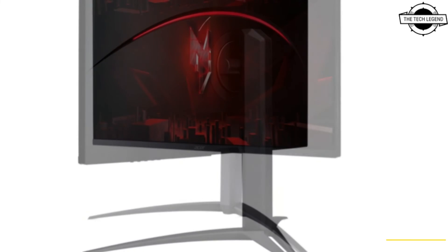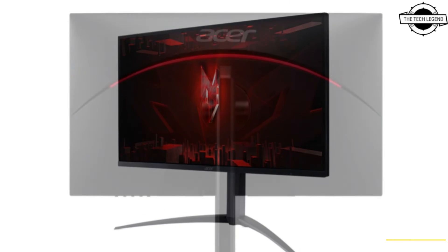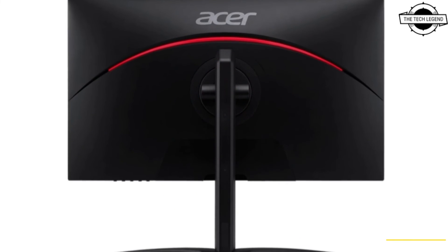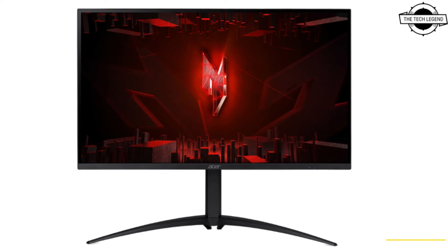Additionally, it features 573-zone local dimming, and the display supports AMD FreeSync Premium for synchronized graphics and is capable of showing 1.07 billion colors. It offers a peak brightness of 1,000 cd/m².